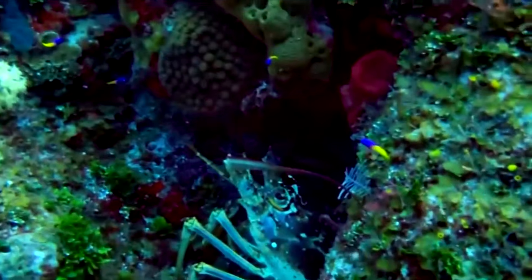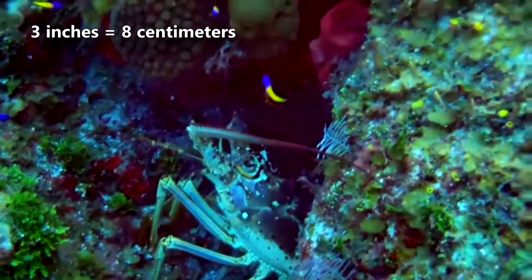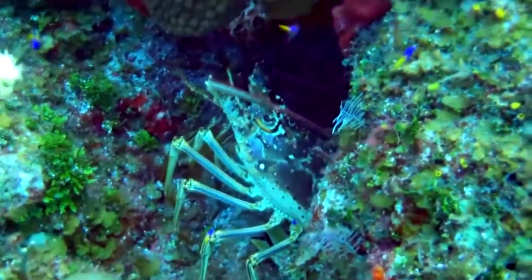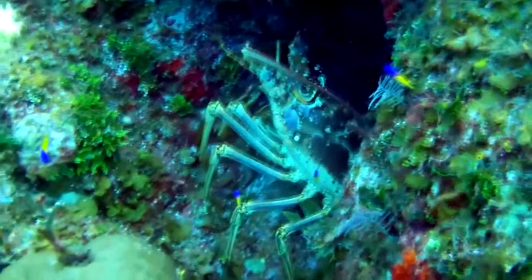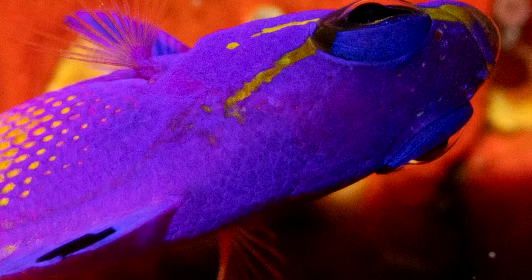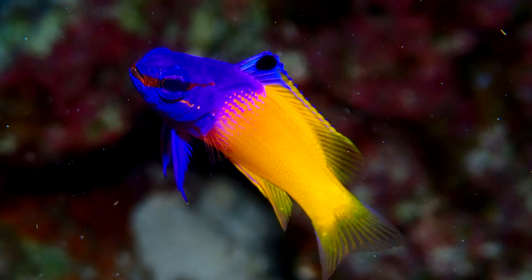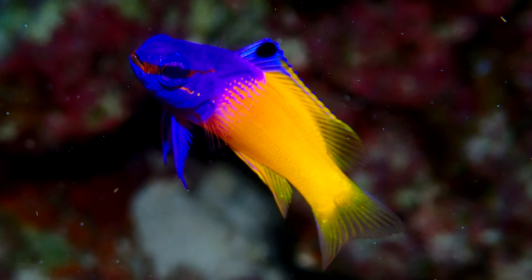These are small fish, typically no longer than 3 inches long. Male Grammas are slightly larger than females, but they otherwise display no further sexual dimorphism. Grammas have a blunt nose and big eyes, as well as a continuous dorsal fin, which is the fin that runs along their back.